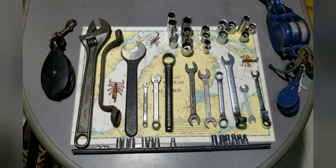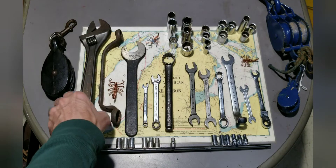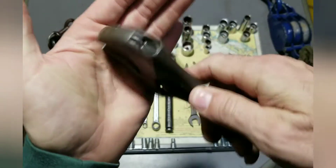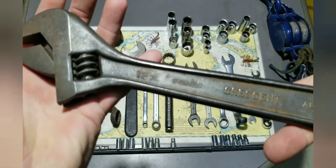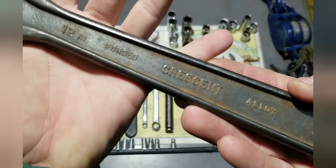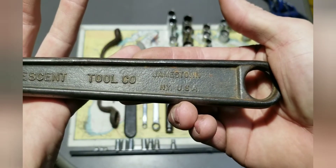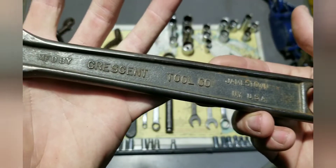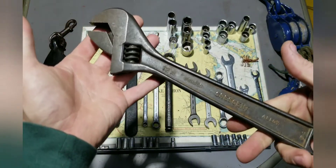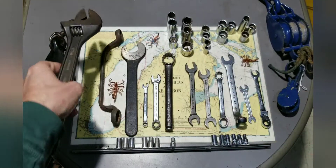All right, starting from the left — a crescent wrench in pretty decent shape. The jaw looks good, moves freely, needs to be cleaned up a little bit, but it is a Crescent brand adjustable wrench. It says Jamestown, New York on it. It's in pretty good shape so I snagged it. I paid seven dollars for that — probably a little too much, but I thought it was nice.